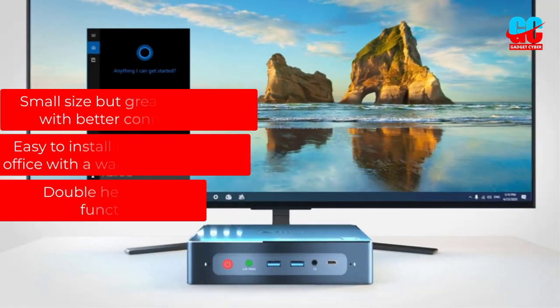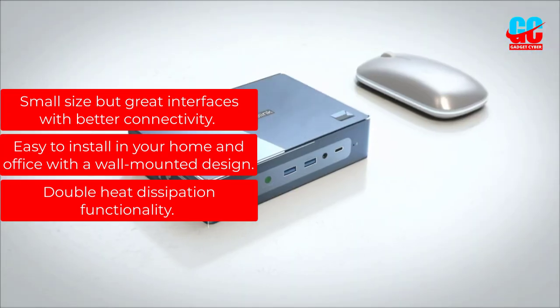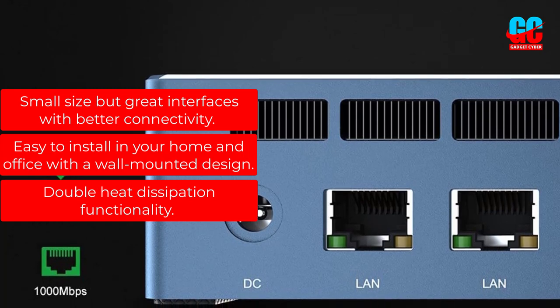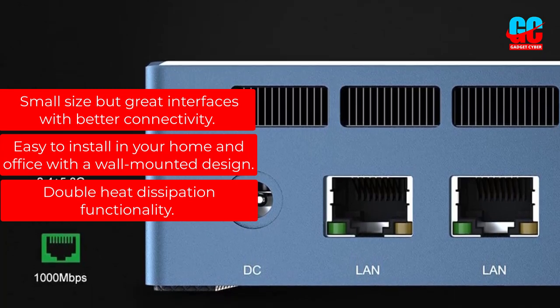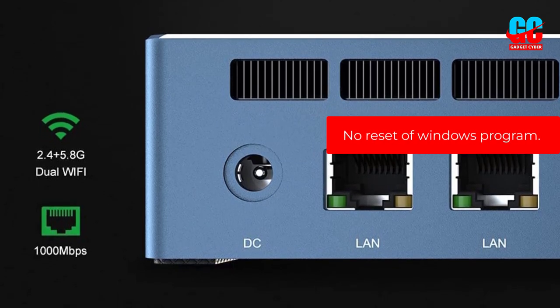Pros: Small size but great interfaces with better connectivity. Easy to install in your home and office with a wall-mounted design. Double heat dissipation functionality. Cons: No reset of Windows program.